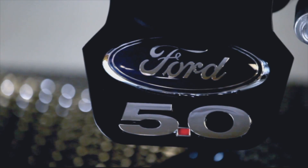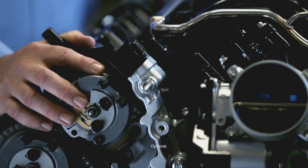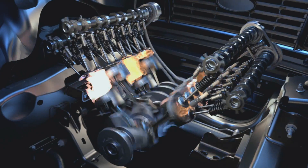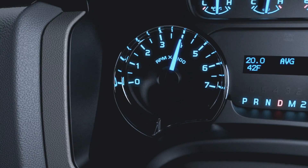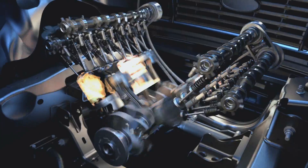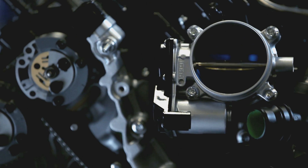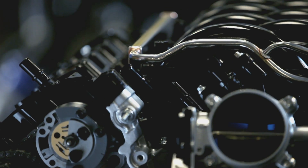This is the all-new 5-litre all-aluminum double overhead cam. It's packed full of technology — this engine's got twin independent variable cam timing. At wide open throttle it changes the overlap and the point at which the valves open, best suited at the particular RPM to extract maximum performance. But at lower speeds and loads it allows us to optimize the engine to be the most efficient from a combustion standpoint.